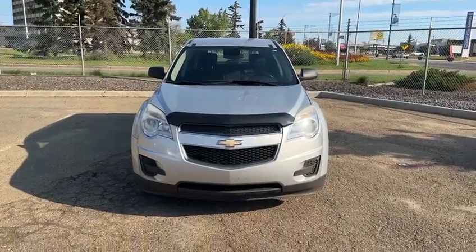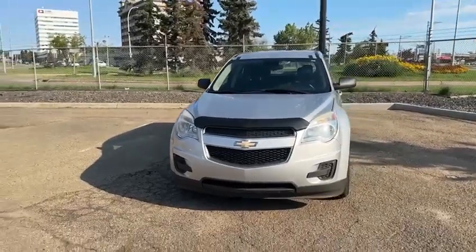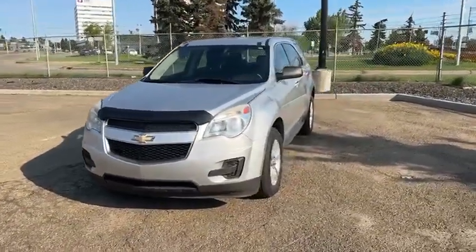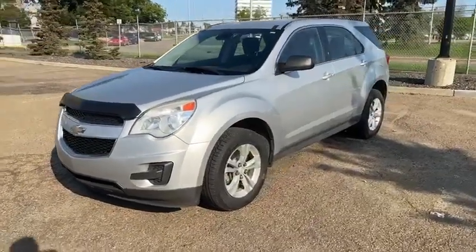Hello, this is Yosef here with Raleigh Subaru. Here I have the 2014 Chevy Equinox. We just got this in just a couple days ago — got it on trade from one of my clients.